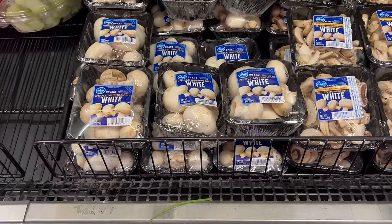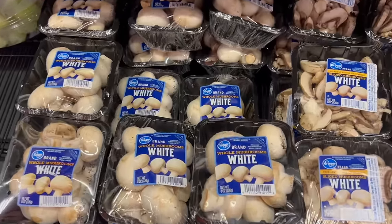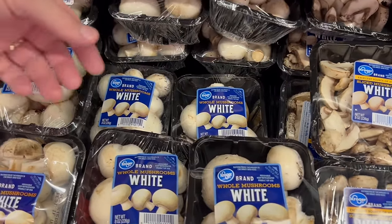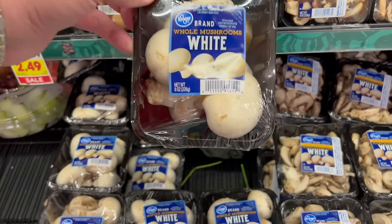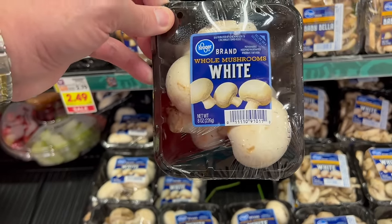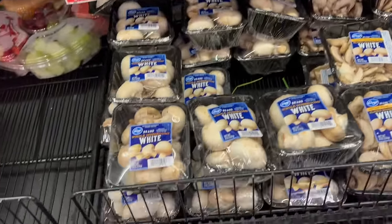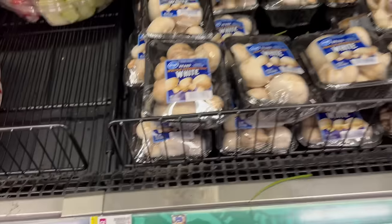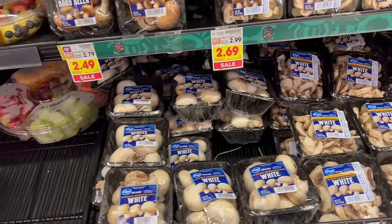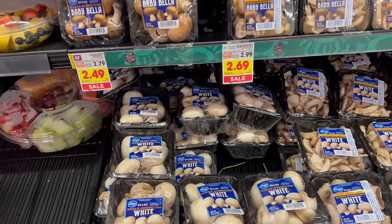We went up to Sam's Club specifically to get mushrooms — that was the one thing we really needed — but they didn't have them, so we're getting mushrooms here. $2.19 for eight ounces. I don't like mushrooms but you love mushrooms. We liked the ones at Sam's Club but they were out — sometimes you just have to get what you have to get.